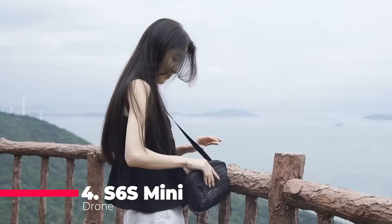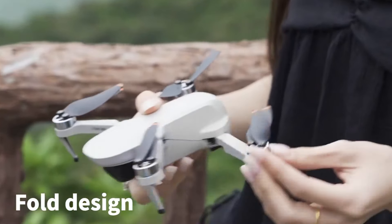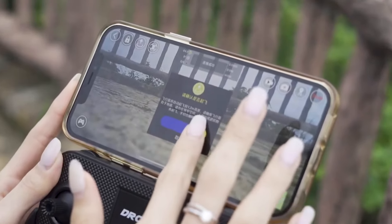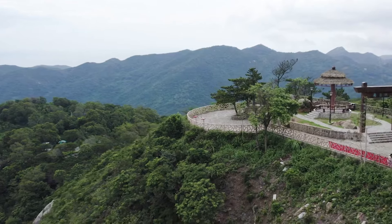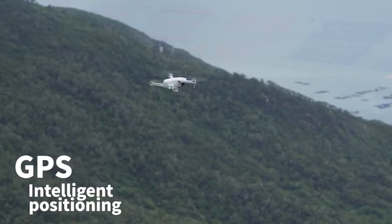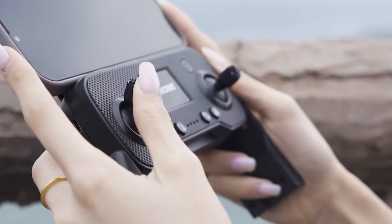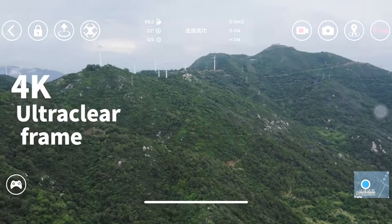Taking the fourth spot is the S6S Mini Drone, a technological gem that boasts a GPS 4K professional dual-HD EIS camera. The Electronic Image Stabilization ensures that your videos are free from the shakes and jitters commonly associated with drone footage. The light-flow technology enhances its hovering capabilities, allowing for a more stable and controlled flight. Its 5G brushless motor provides a silent yet powerful performance. The foldable quadcopter design makes the S6S Mini Drone a favorite among travelers and adventurers — it's a drone that doesn't just fly, it soars with grace and precision.